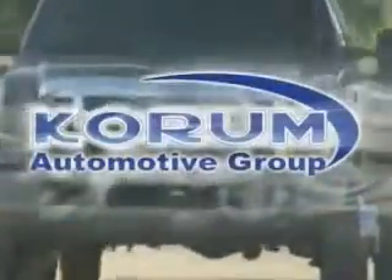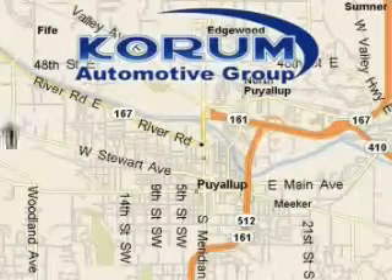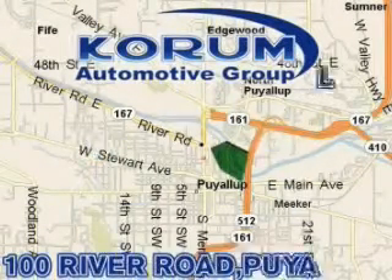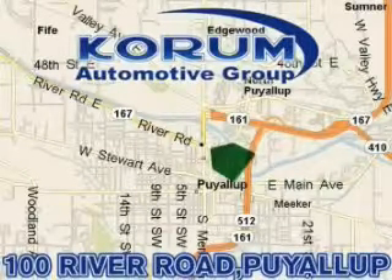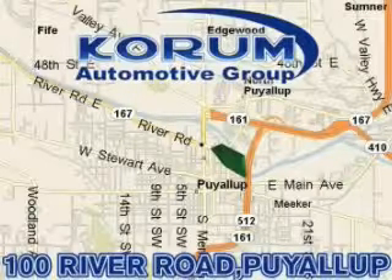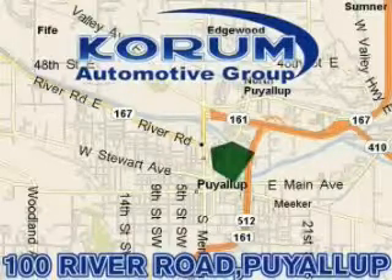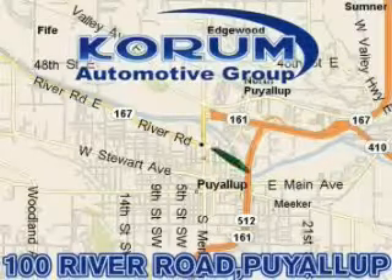Coram Automotive Group is located at the corner of River Road and Meridian in Puyallup. Coram has been serving our customers since 1956, providing excellence in sales and service of new Fords, Mitsubishi and Hyundai products, along with a huge selection of pre-owned vehicles. Come visit Coram Corner, or email our internet staff at iteam at coram dot com.